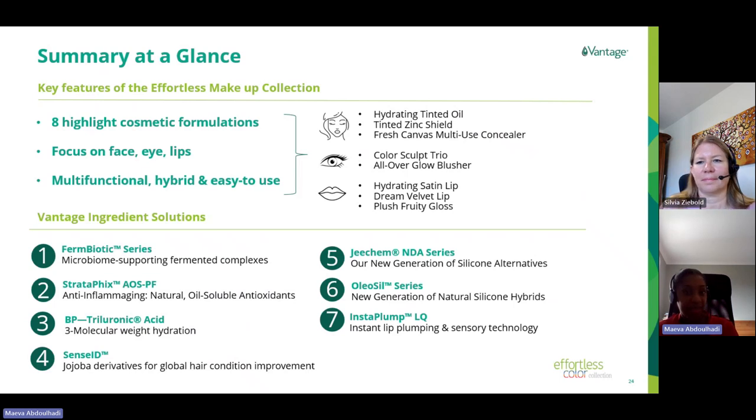So those were the eight formulations developed for our Effortless Color kit. Our goal was to provide insights for multiple applications while emphasizing the trends of multifunctional, hybrid, and easy-to-use products. We featured the Fermbiotic series for fermentation-based ingredient trends, GKMND and Oleozyl series as silicone alternatives, SenseID for naturality and sustainability, and active solutions suitable for makeup: Stratafix AOS SPF, BP3-Uronic Acid technology, and InstaPlump technology. Samples are available upon request — please feel free to send your request to me or your direct sales representative.